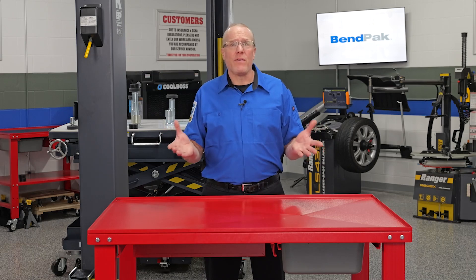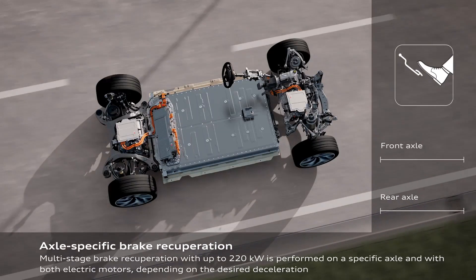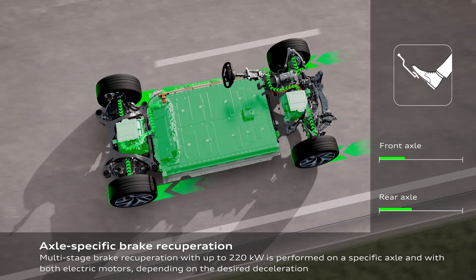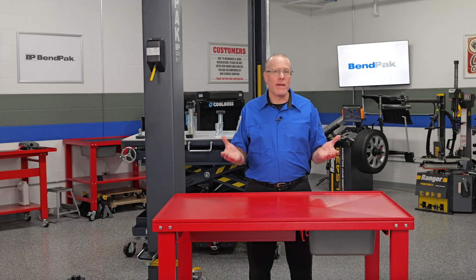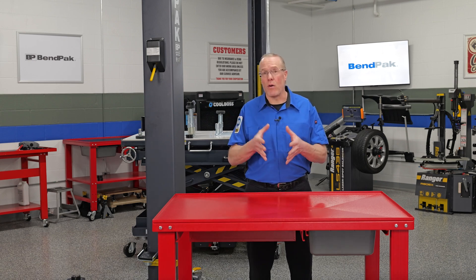With the tires off, this is a great time to inspect the brakes. Due to regenerative braking, brake pads on an EV will typically require less frequent replacement. However, while the brake pad material may be okay, corrosion of the brake pad backing plates is more prominent due to environmental concerns because they are on the vehicle longer.